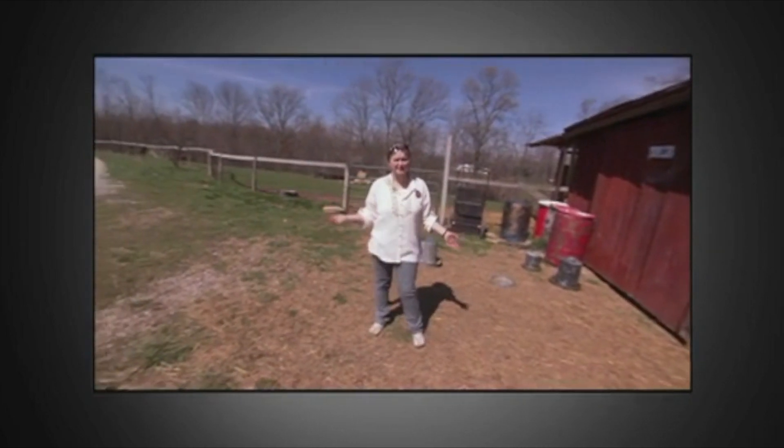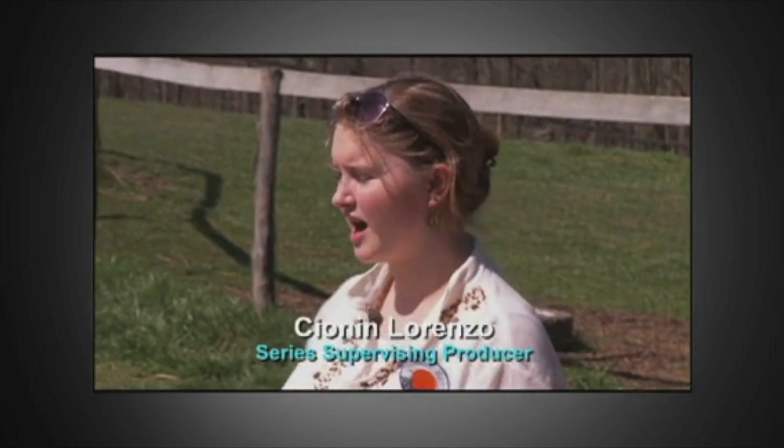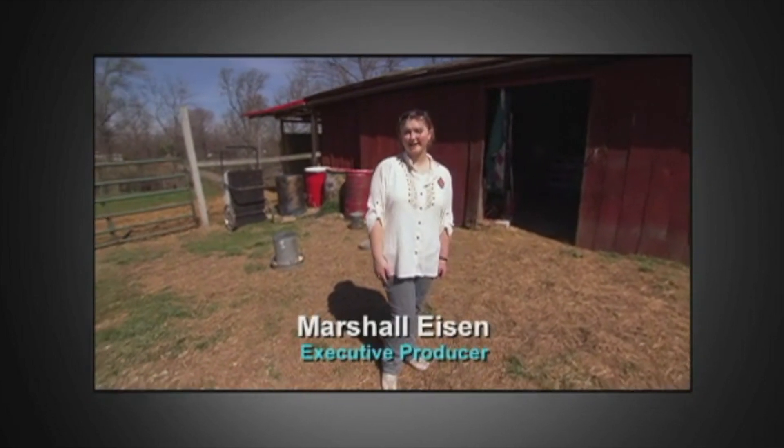So now you've seen Blue Rock Station — you've seen goats and llamas. I hope you enjoyed it and come back soon.